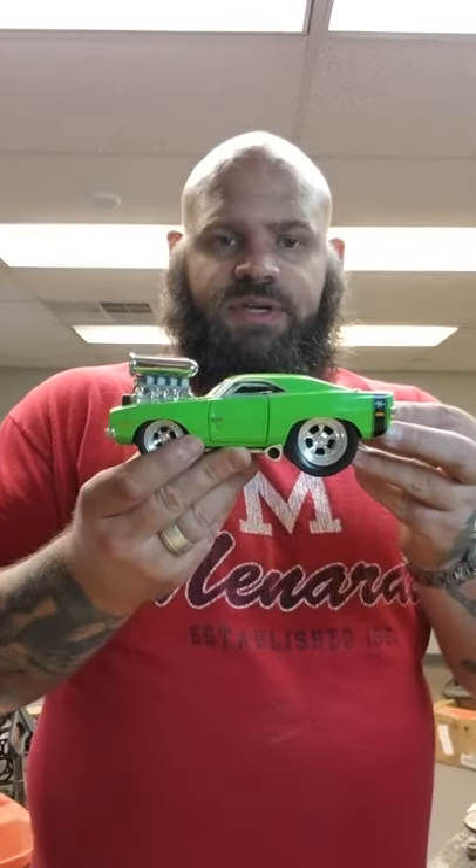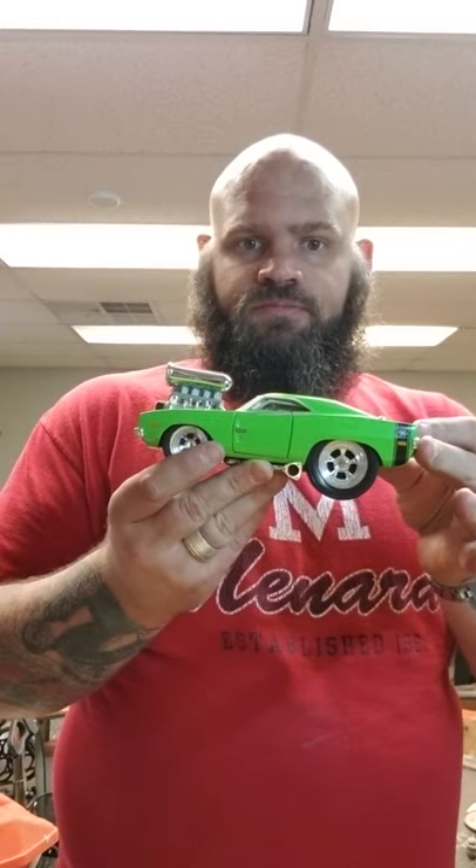I got this cool Muscle Machines Charger in lime green with some other stuff. I don't know — 15 bucks maybe.